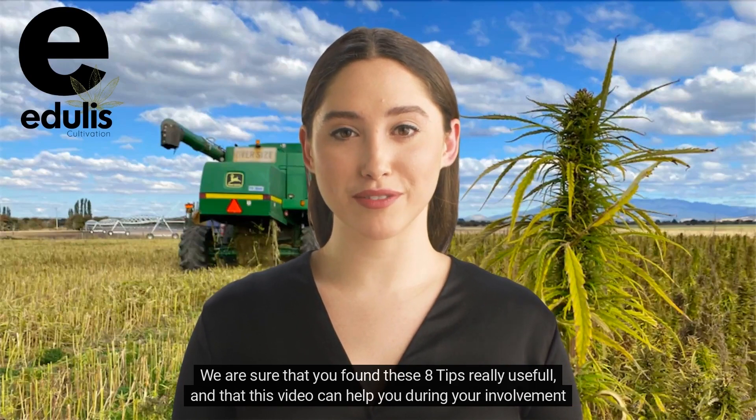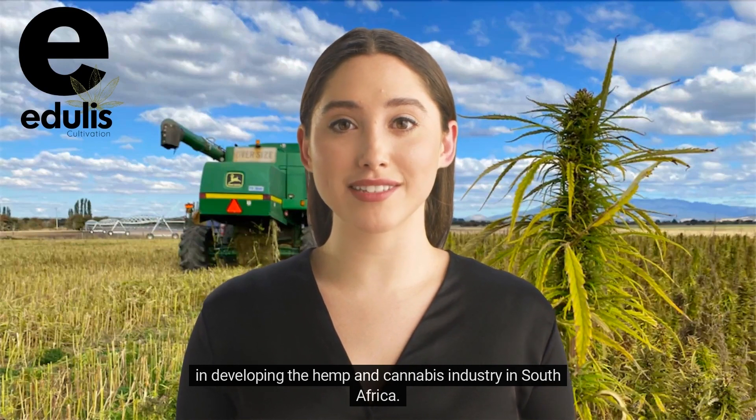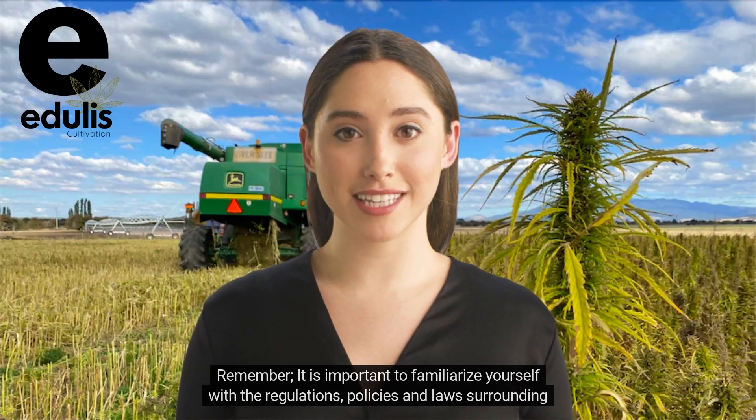We are sure that you found these eight tips really useful and that this video can help you during your involvement in developing the hemp and cannabis industry in South Africa. Remember, it is important to familiarize yourself with the regulations, policies, and laws surrounding the cultivation and sale of hemp seeds.